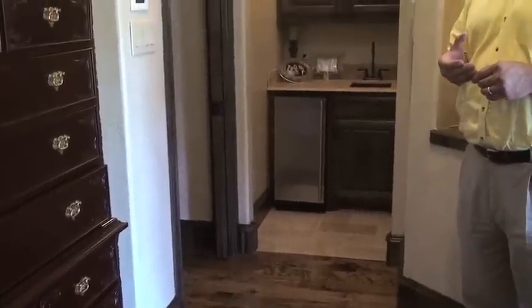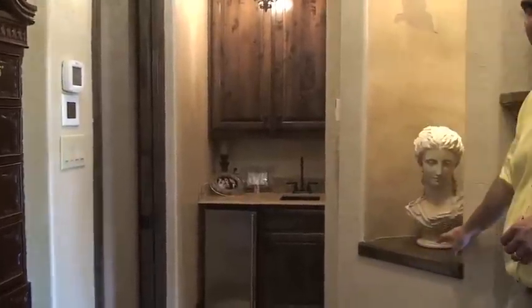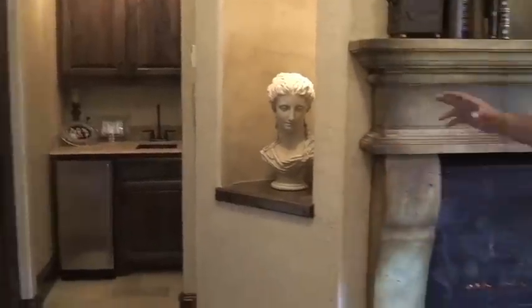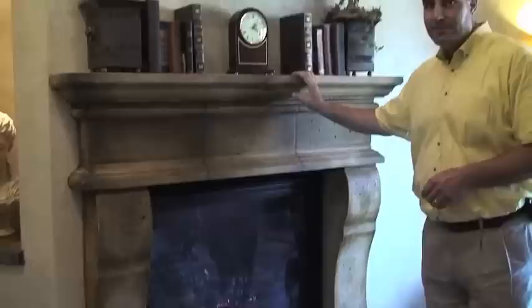It's the little features that make a master bedroom a master suite. This one has its own private breakfast bar, an art niche, and a fireplace with gas logs for heat and a cast stone surround. Of course, you need a fireplace in Texas because it's always cold.